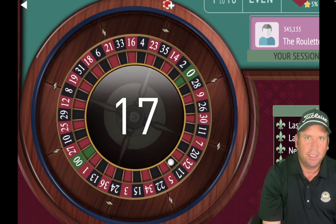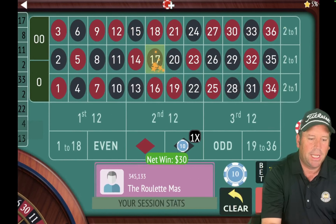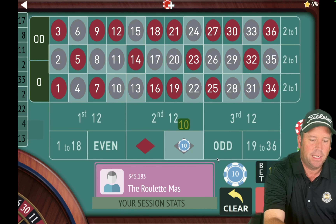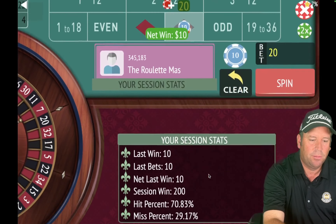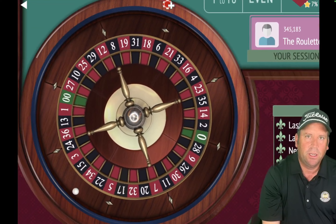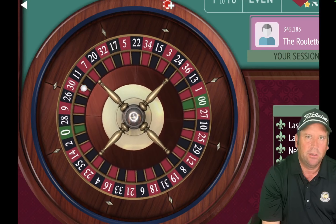There's another one — 17 black! We're up $190, going back to $10 again. When you win at $30, you go back to $10. We're six minutes in. That's another win — 35 black — incredible! We're going to $20 on black. We're up $200. It's kind of fun when you have a color streak and it doesn't kill your bankroll — it actually helps you.